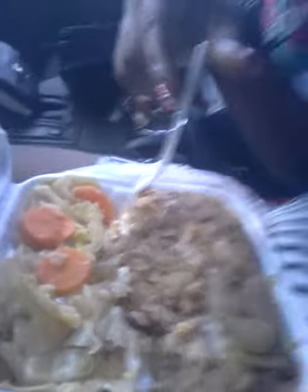Anyway, here's my dish that I got from them. It's so good, and I'm about to dig in. First I'll start with the cabbage. Let's see how it tastes. It's good, as always.